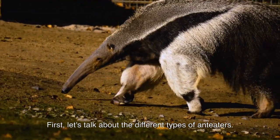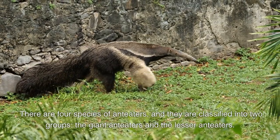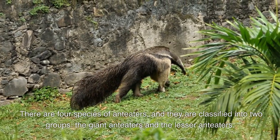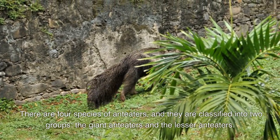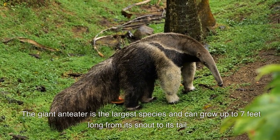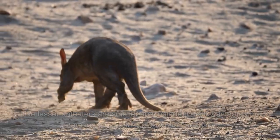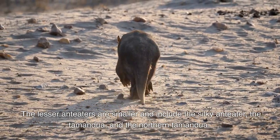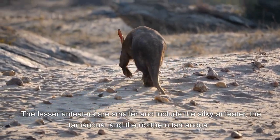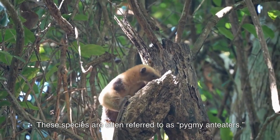First, let's talk about the different types of Anteaters. There are four species of Anteaters and they are classified into two groups: the Giant Anteaters and the Lesser Anteaters. The Giant Anteater is the largest species and can grow up to 7 feet long from its snout to its tail. The Lesser Anteaters are smaller and include the Silky Anteater, the Tamandua, and the Northern Tamandua. These species are often referred to as Pygmy Anteaters.